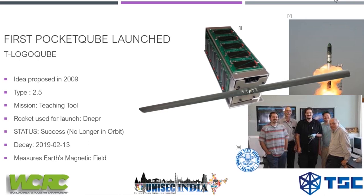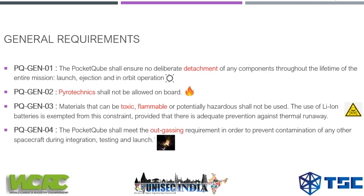It is no longer in orbit, having decayed on February 13th, 2019. Talking about general requirements, these are four points you need to follow when building your own pocket cube. Point one: the pocket cube shall ensure no deliberate detachment of any components throughout its lifetime — throughout launch, ejection, and in-orbit operation. No parts or unnecessary items should detach from your pocket cube.